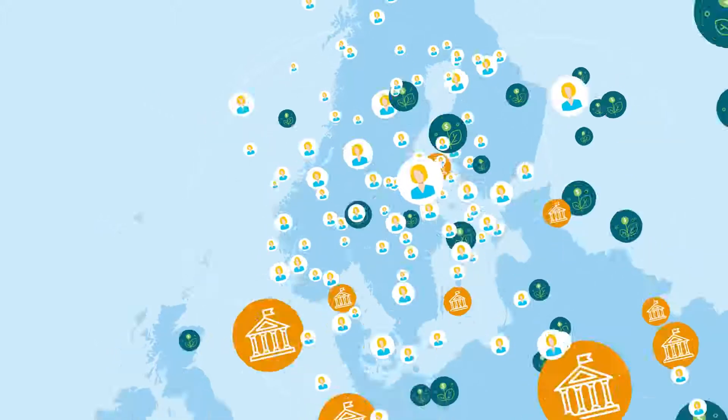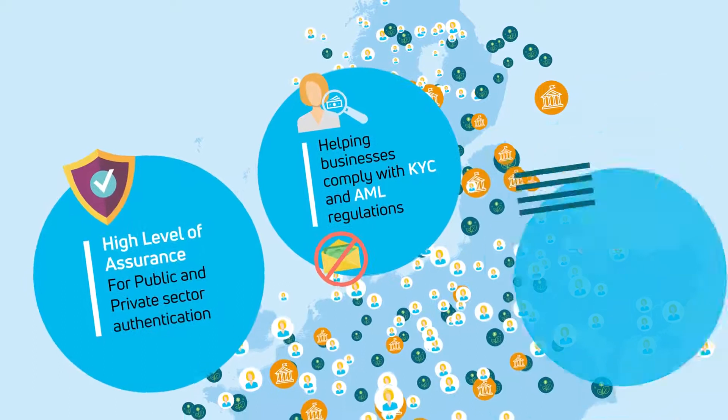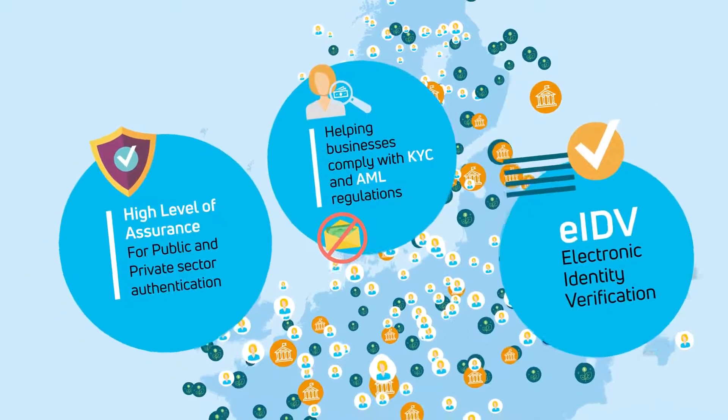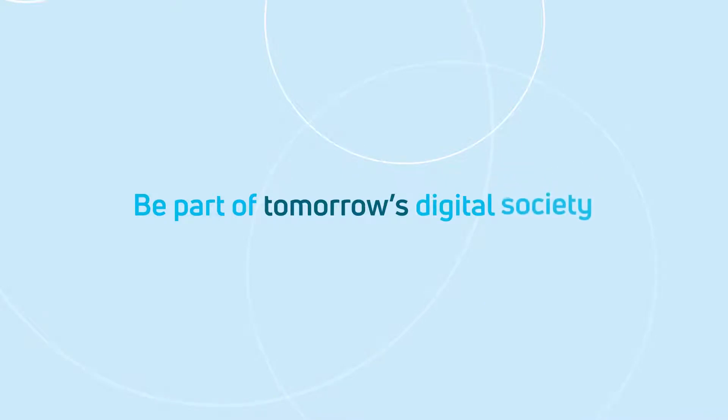In fact, from our base in the most digitised region of Europe, we're already reaching out across the rest of the continent. Expert. Compliant. Assured. Be part of tomorrow's digital society today.